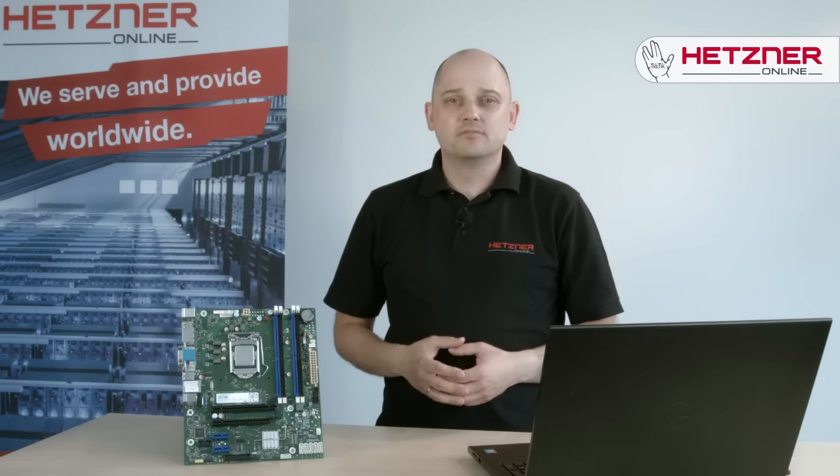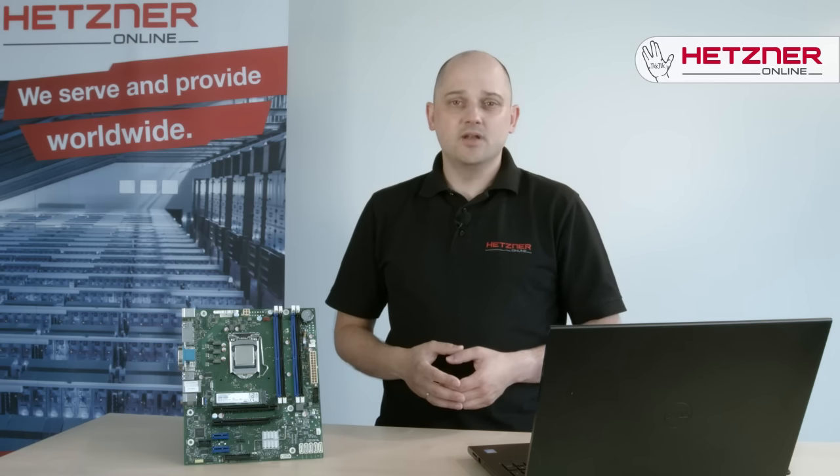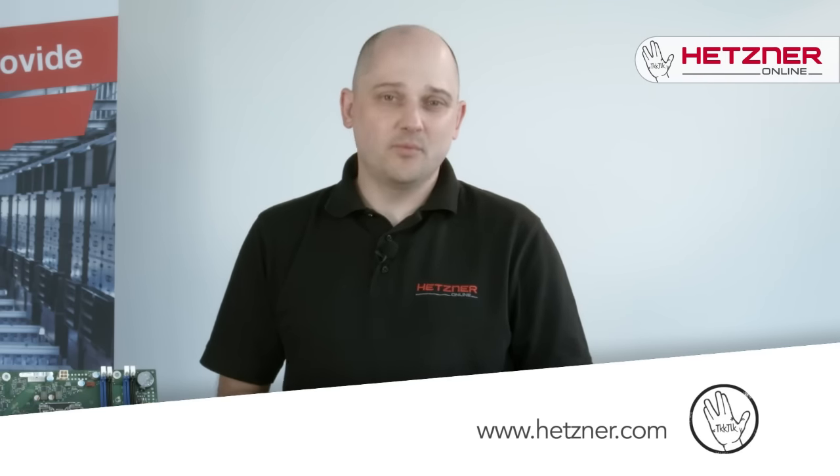Whether you are a database administrator, gamer, or anyone who wants the fastest storage technology available today, you will love the PX61 NVMe. For more information about our dedicated servers, please visit Hetzner.com. If you want to stay up to date on Hetzner Online, subscribe to our YouTube channel. Thanks for watching.